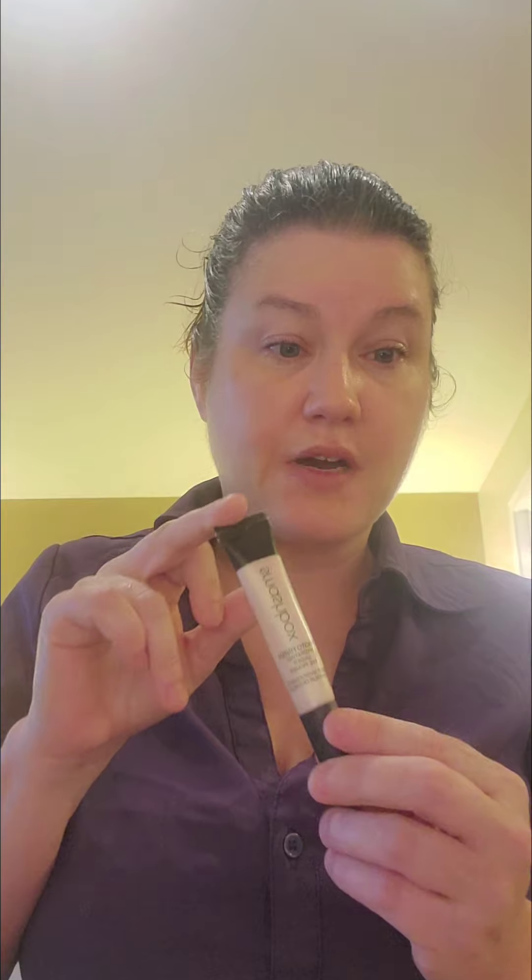I'm going to go in with this Photo Finish Primer Water by Smashbox. I put it in this little tube because the original broke in my luggage, like I showed you before. I'm just going to kind of prime my face and get it hydrated.